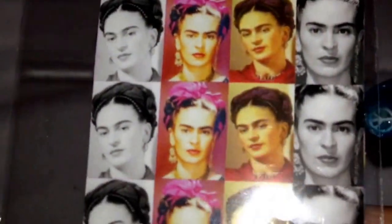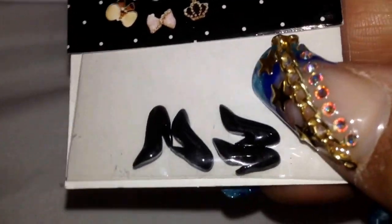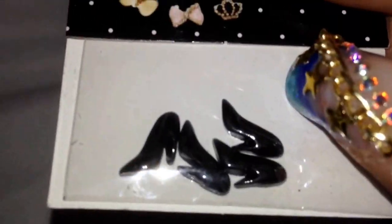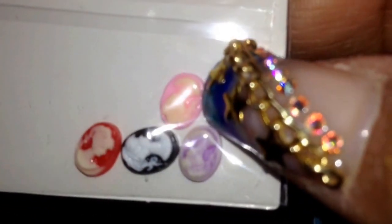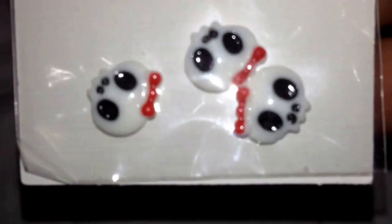So I wanted to get some decals with her face on it. The next thing that I got were these little — I think they're called cabochons. These are black heels, I thought they were so cute. Some cherries, these are cute as well. Some cameo, very tiny cameo. Some little sandals, very tiny sandals. Some Barbie heads in pink. And some skulls with a bow — red bow.